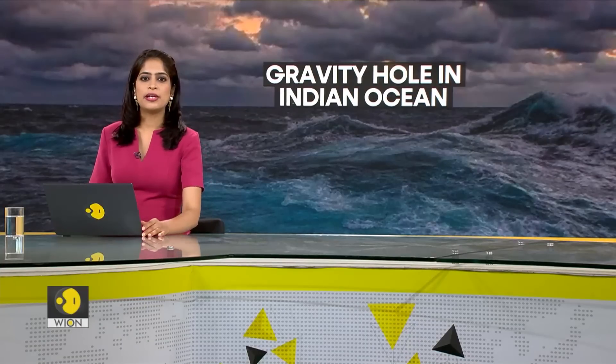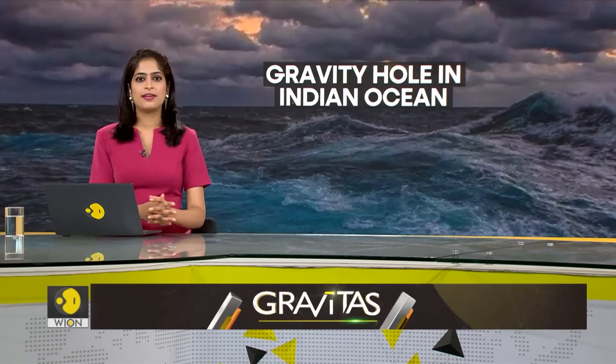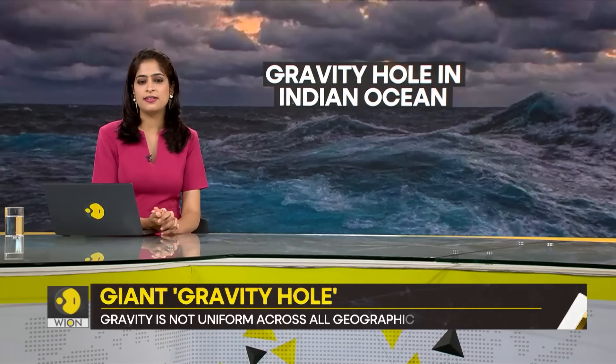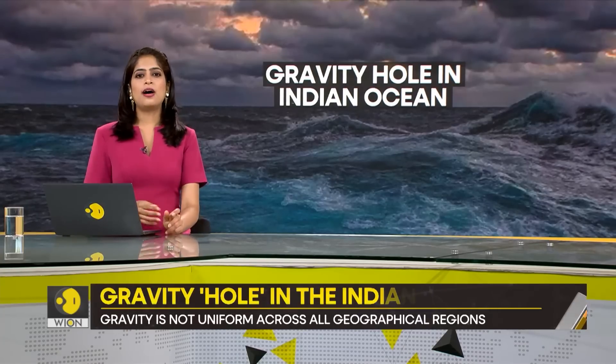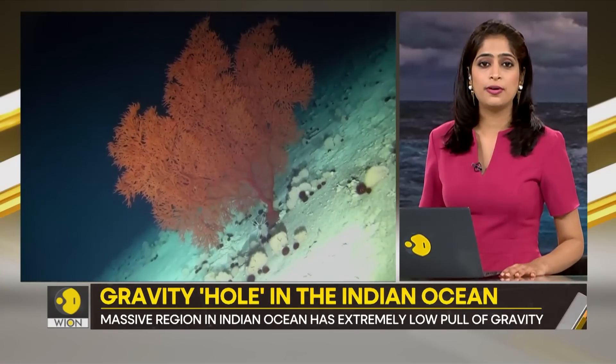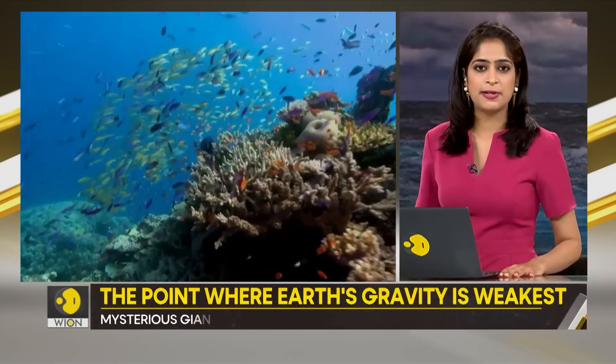Gravity is a concept that we were introduced to when we were children. What is the first thing that comes to your mind when you think of it? An apple falling from a tree? Or astronauts floating in space due to lack of gravity? What about our oceans? Do you know that there is something called a gravity hole? And it's massive, by the way.